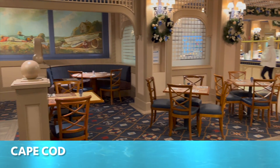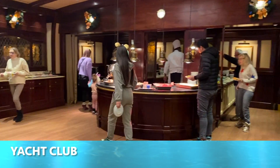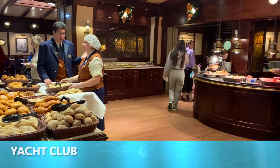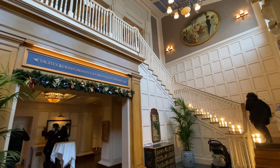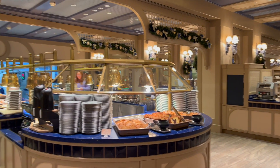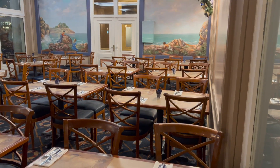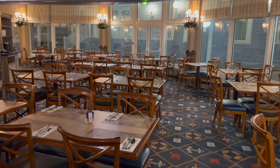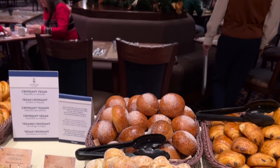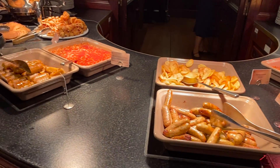Breakfast is served at both restaurants in the hotel — Cape Cod and the Yacht Club — from 7 to 11. You are directed to one of these restaurants as you enter, and I found the breakfast food was the same in both. The restaurants have a nautical theme, for example the carpet pattern, but I feel like there could be more theming and there are really only two items that are Mickey Mouse shaped.